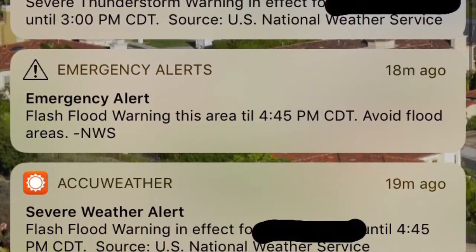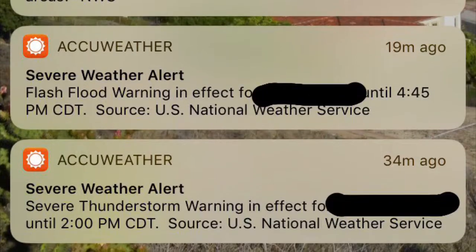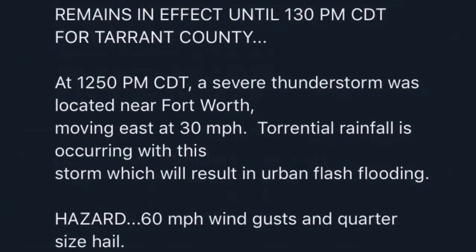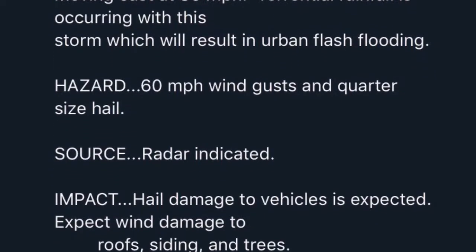Given all the storms in Texas, I highly recommend you get the AccuWeather app because it tells you about all the severe weather alerts. This is not a sponsorship, this is just my personal experience that I want to share, because it really saves my car and house on a couple of occasions.